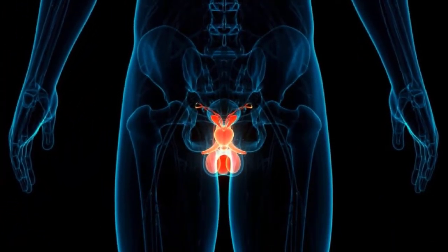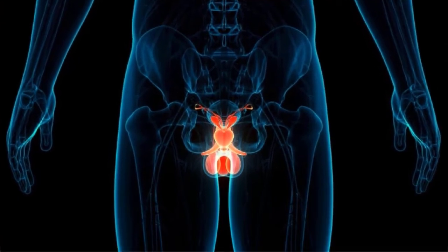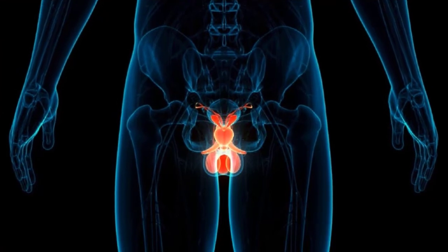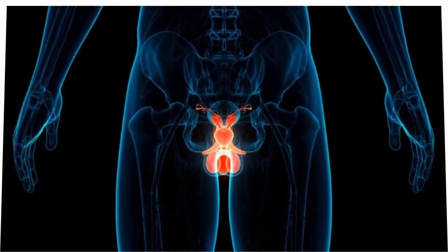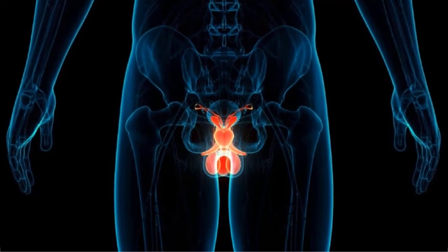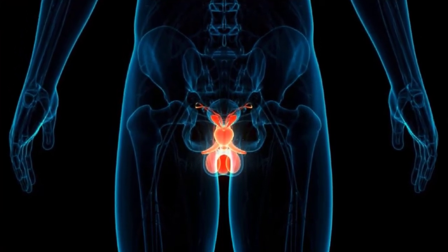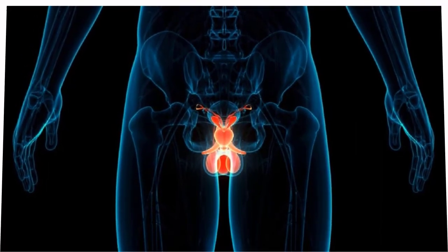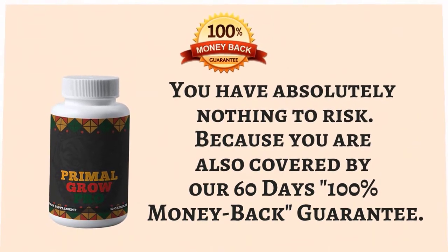In conclusion, it can be used alongside other supplements without negative interactions. It's also diabetic friendly, corrects sexual deficiencies, and improves staying power during intimacy. It contains a blend of potent ingredients. For anyone suffering from sexual problems, low testosterone, or small penis syndrome, Primal Grow Pro is recommended. It is backed by a 60-day refund policy.